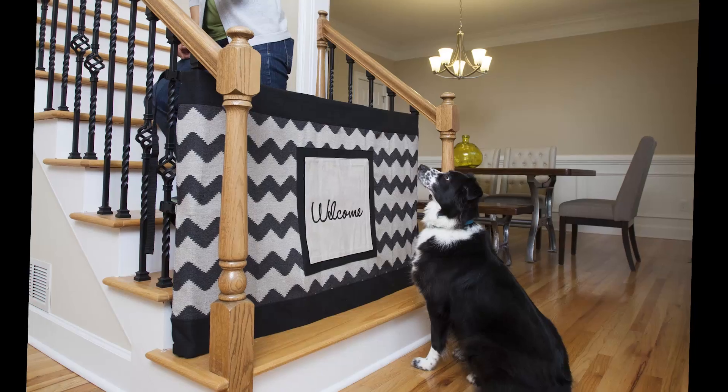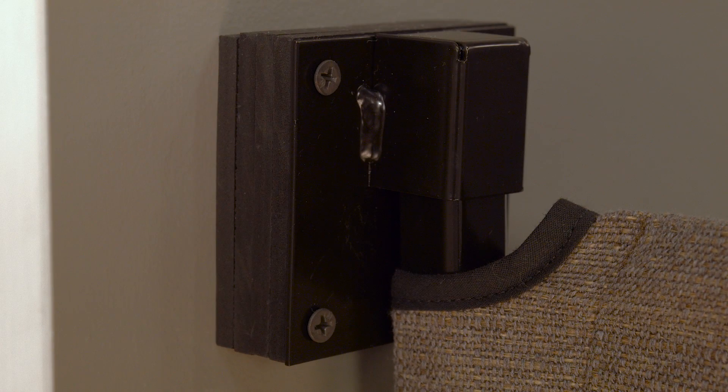I also noticed how it was installed — can you talk about that? There are two options: wall to banister, or banister to banister. In my case I had to go wall to banister, but it came with very attractive spacers that allowed a flush mount because of the molding. You have some thick molding which you obviously want to protect, so that was really cool.